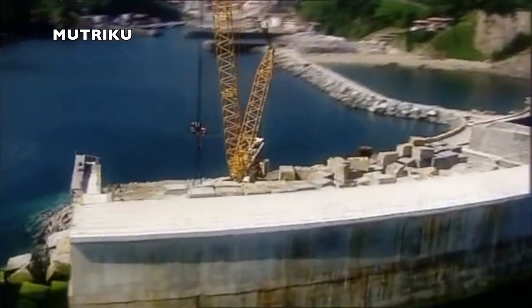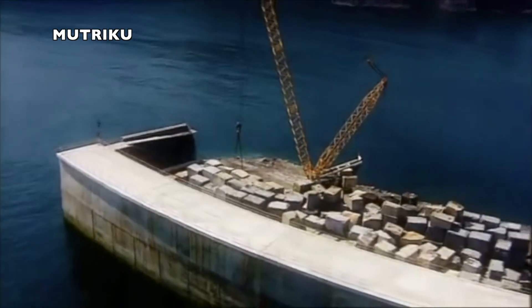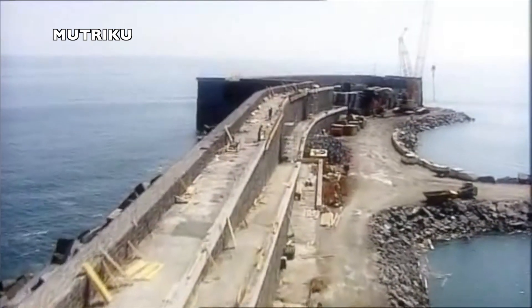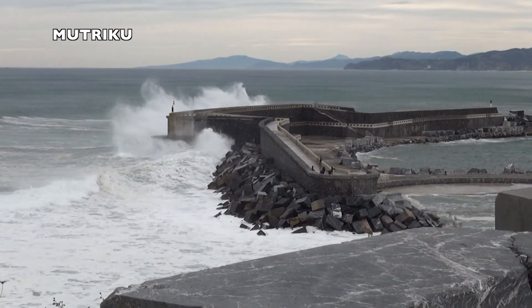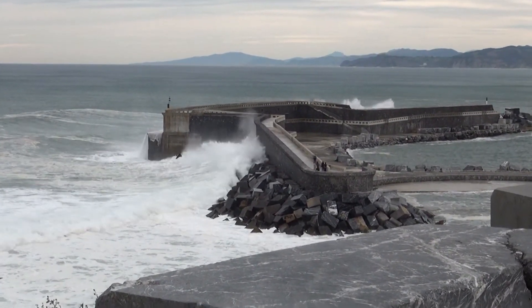The last onshore solution is the Mutriku power plant in the Basque Country, north Spain, commissioned in 2011 with a nameplate of 300 kilowatts. Voith Hydro provided the technology, similar to the Limpet project, and Wells turbines are used to produce the power. The plant is installed within a breakwater and remains fully operational, selling the energy produced to the market.